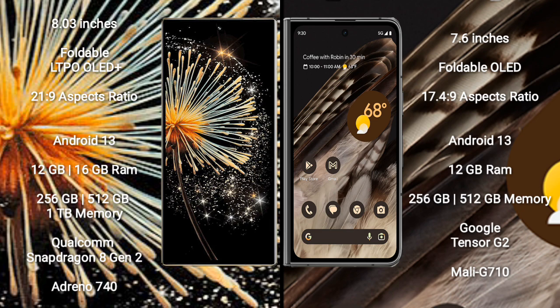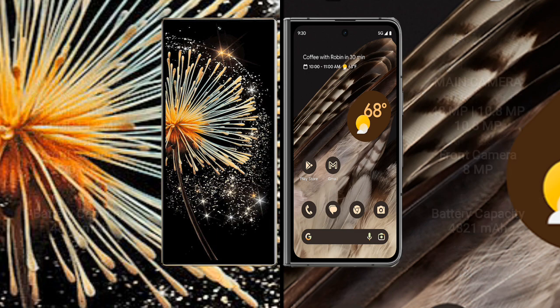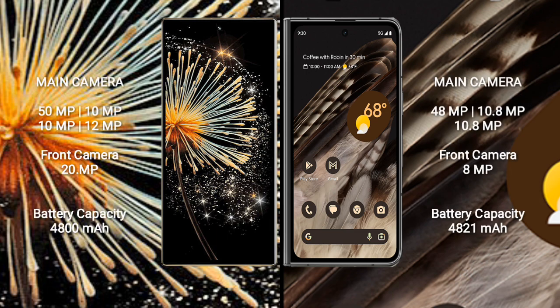Google Pixel Fold comes with 12GB RAM and 256GB or 512GB internal storage. It is powered by the Google Tensor G2 processor and GPU Mali-G710.